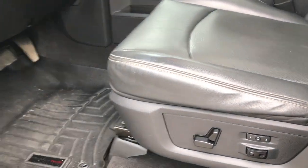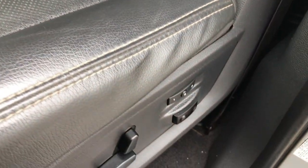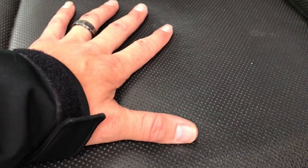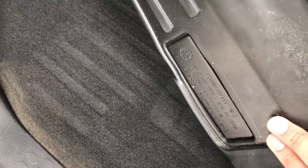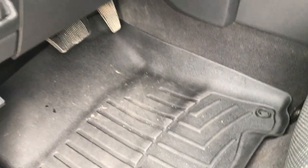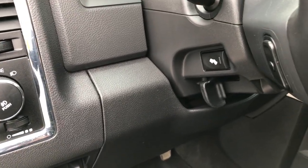Inside, the Laramie package gives you black leather seats. Both of these seats are heated — no rips or tears. It has the memory driver's seat. Also, both seats are air conditioned with a fan underneath that blows cool air up through the seat. WeatherTech floor mats in the front, and carpeting is real clean underneath. Has the factory brake controller, auto headlamps, and the power pedals.